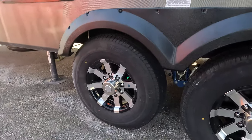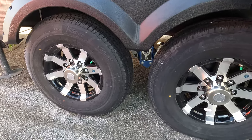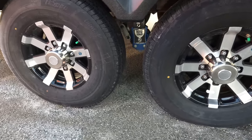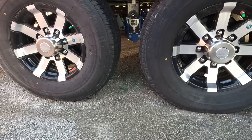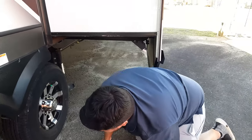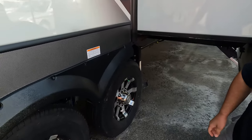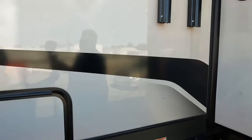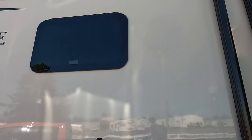These tires are 235/80R16s. It does have the Road Armor trailer suspension. Power awnings with LED lights as well.